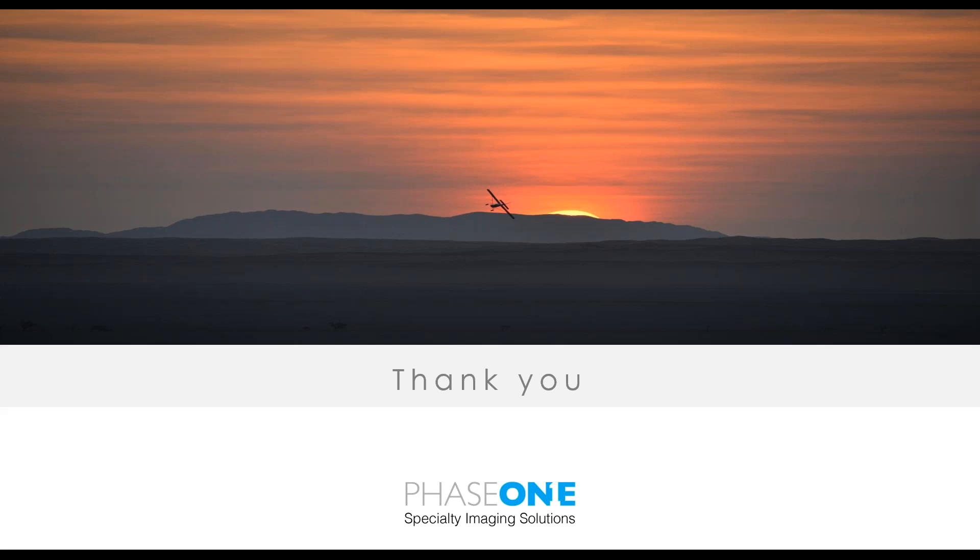Thanks everyone. If you have any questions please feel free to reach out to myself, Paula, or Dave. We'd be happy to talk more in depth and answer any additional questions. Thanks again for tuning in — I appreciate your time this morning and hope you found it a valuable use of your time. Have a good day, take care everyone.